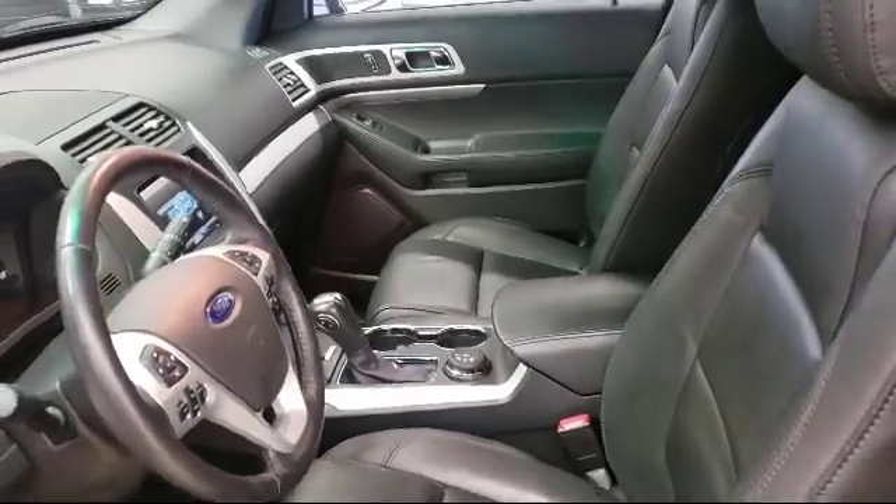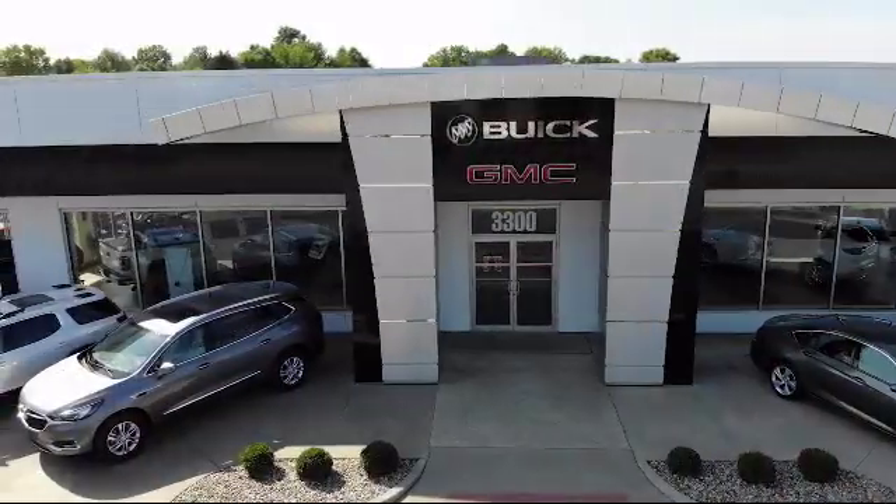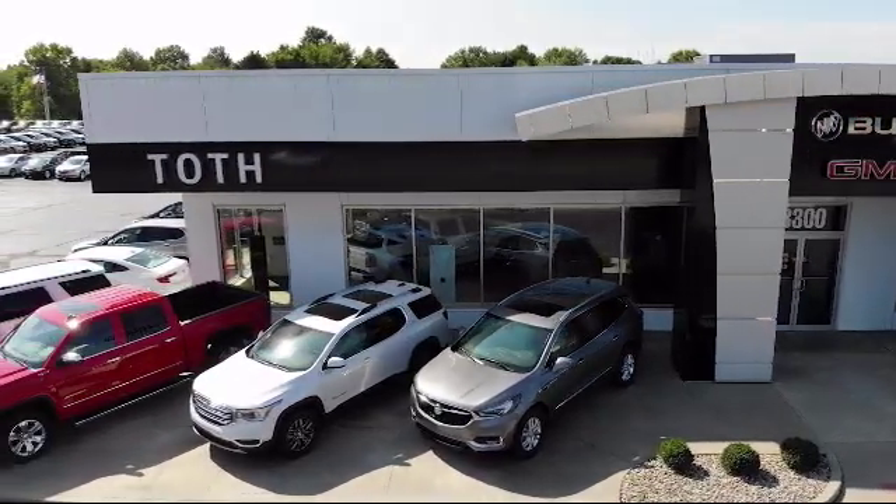We have a reputation for being the best, and with a 4.5 rating or above on Cars.com, Car Gurus, and Google reviews, it shows. So come see us today. Toth Buick GMC is located at 3300 South Arlington Road in Akron.